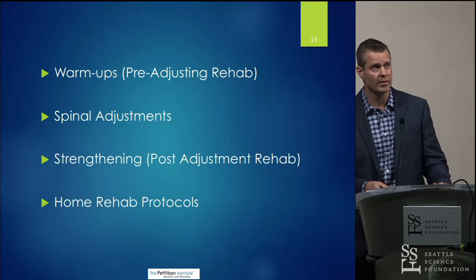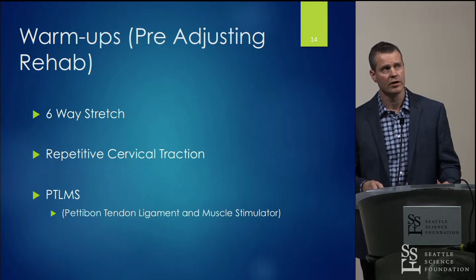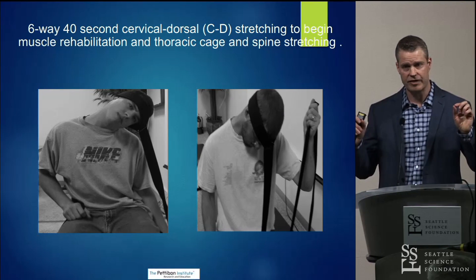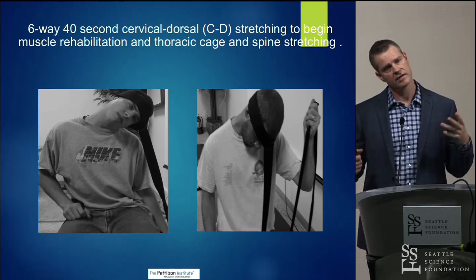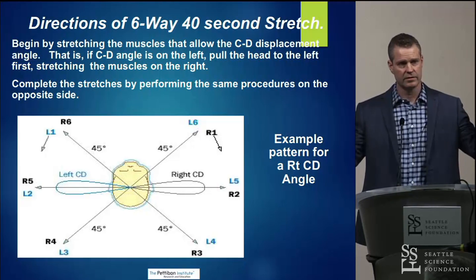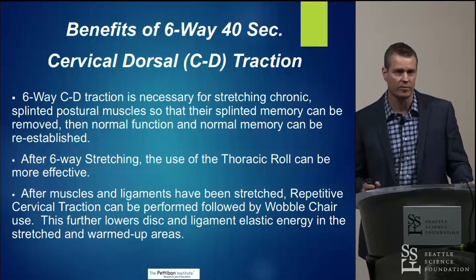When a patient comes to my office, we start with warm-ups, then check for areas that need adjusting, get into strengthening to lock in those changes, and then give them their home protocols. For warm-ups, there are three primary ways we warm the spine up. First, we have the patient do some assisted stretching using an assisted strap placed around their head and pulled down underneath their leg for extra leverage. We do this in six primary directions: 45 degrees forward on each side, laterally, and then 45 degrees back. This really helps to loosen up those splinted and guarded muscles so we can change the memory back to a normal functional muscle.